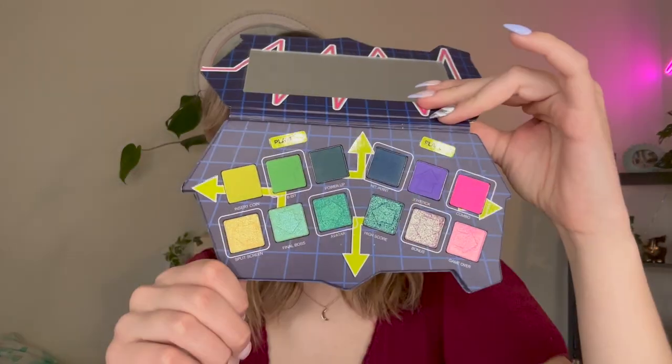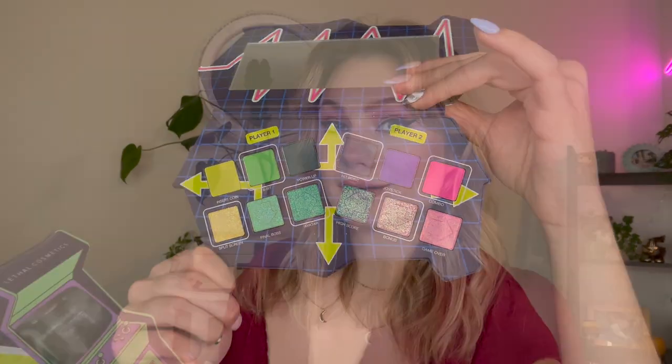At number 25, we have the Lethal Cosmetics One Up palette — the cutest packaging. It's a really pretty take on a rainbow palette, mostly blues and greens with some pinks and purples. I've done some really cute looks with this palette and I really like the Lethal formula — they're very pigmented, though they take a little extra work to blend. As a whole it's gorgeous, but I just didn't create enough looks I was absolutely in love with to rank it any higher.